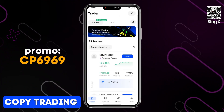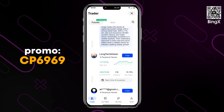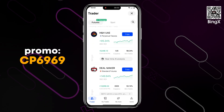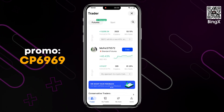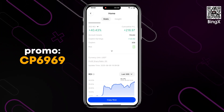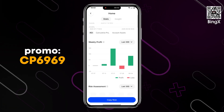The BingEx copy trading feature provides access to trades made by elite traders worldwide. As of 2024, BingEx has more than 8 million copy trading connections. This feature is accessed through a simple dashboard for futures and spot trading. All traders are categorized into popular traders, conservative traders, and rising stars, with user comments containing additional information.